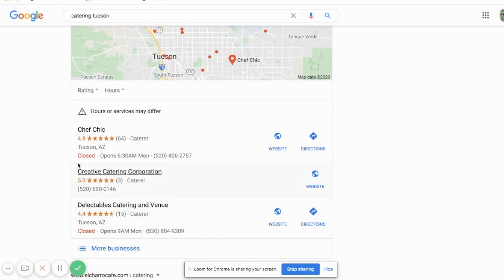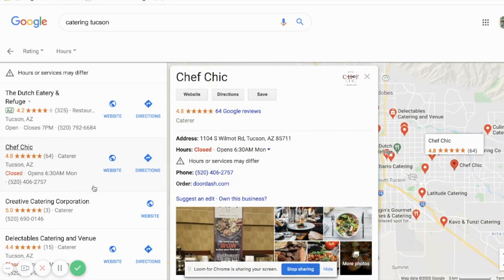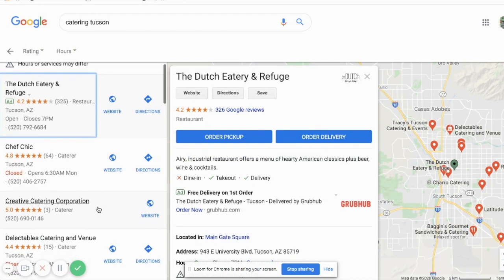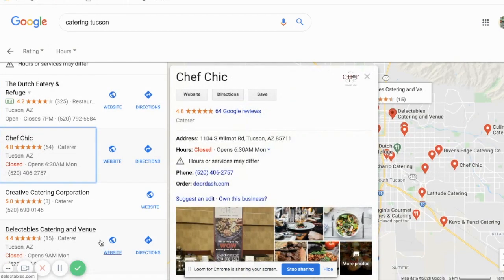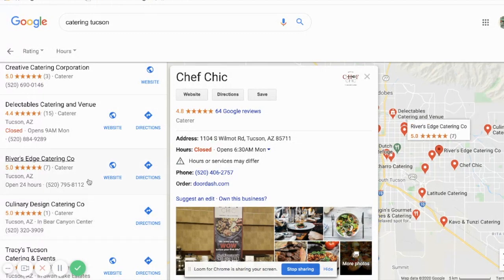That means each of these businesses has selected catering as their primary category. This is key — you're going to need to make a decision about what your primary category for your Google My Business property is going to be. There are, as of 2020, 3,942 different categories you can select from. This business here has restaurant as their primary category, so they obviously offer food in person as well as catering.